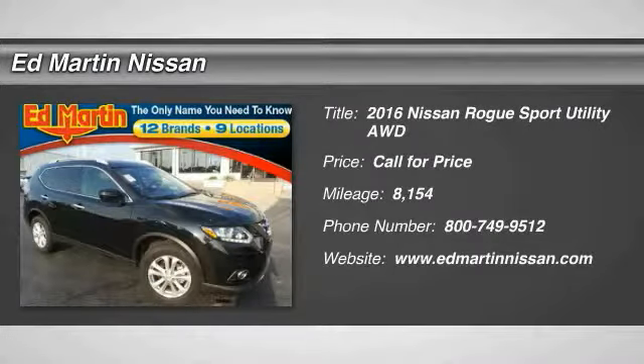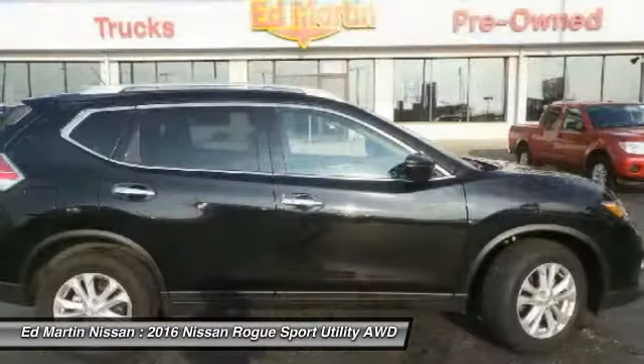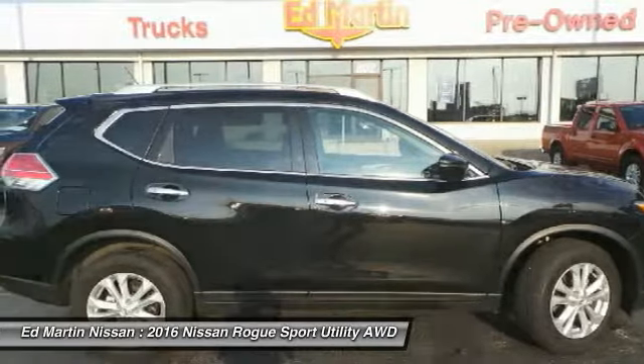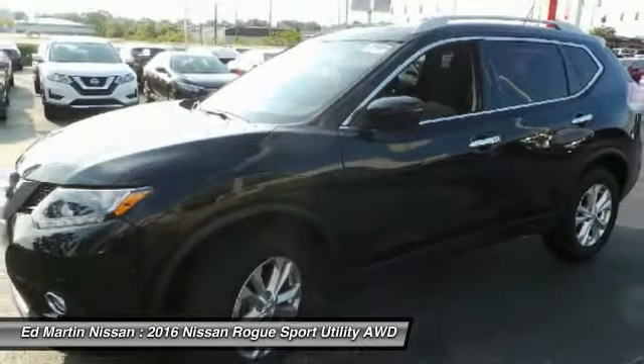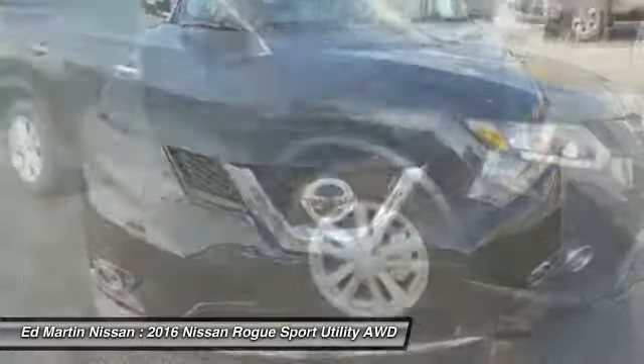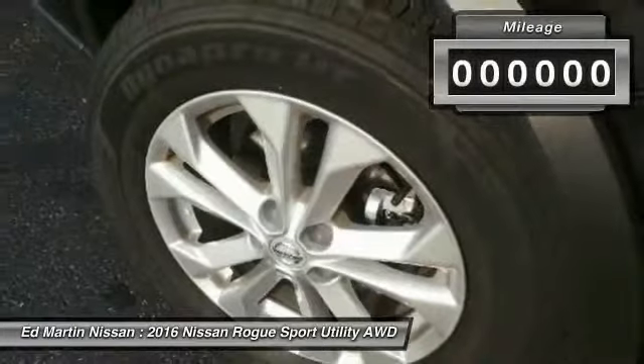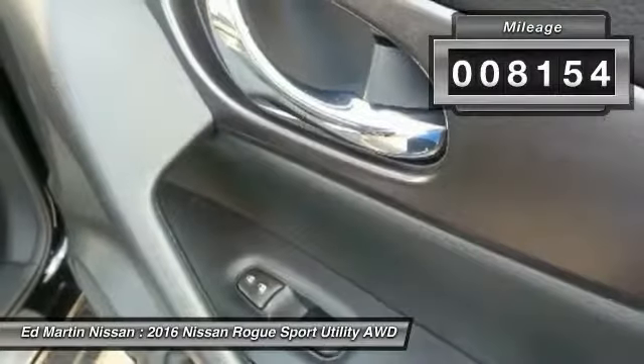Looking for the right vehicle? Check out the 2016 Rogue. The stylish Rogue gets 27 miles per gallon and still boasts nearly 58 cubic feet of cargo space. With a 5-star side impact safety rating and intuitive all-wheel drive for confident handling, the Rogue is more than you expect and everything you deserve. This vehicle has less than 9,000 miles.